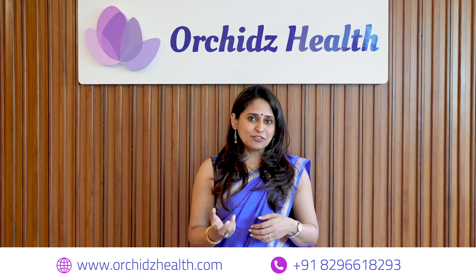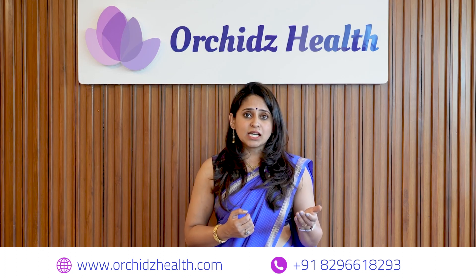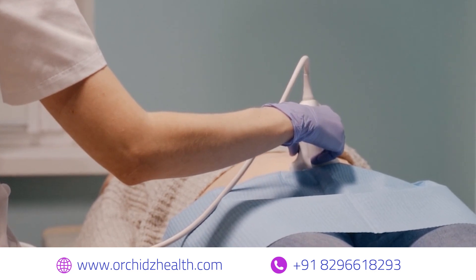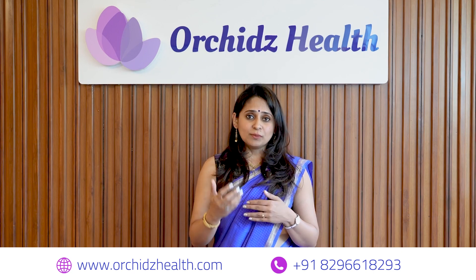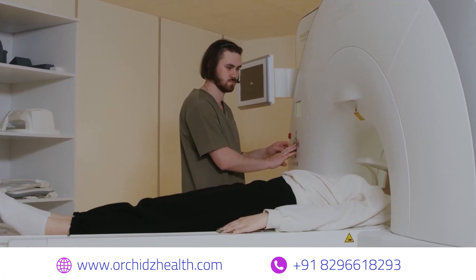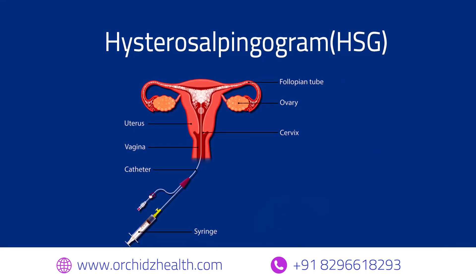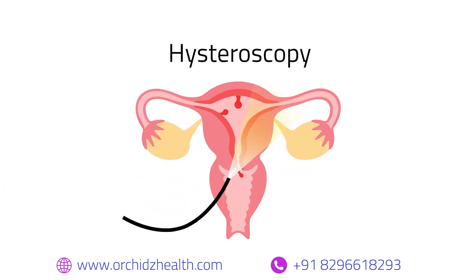Endometrial polyps are mostly diagnosed on imaging studies. On a simple two-dimensional ultrasound we see a growth inside the uterus, measure its size, and counsel the woman on removal. Occasionally they may be seen on 3D scans or higher imaging modalities such as CT or MRI. Sometimes during a hysterosalpingogram — a tube test — polyps appear as filling defects inside the uterus.